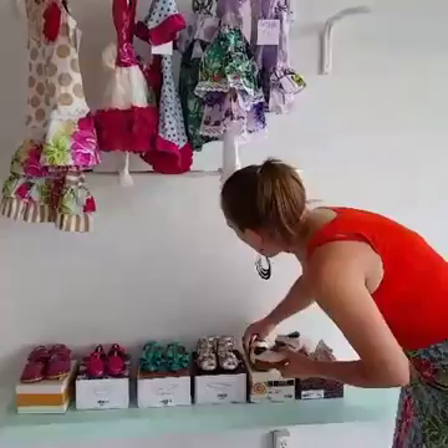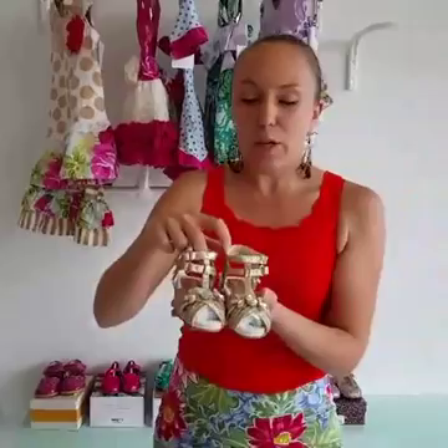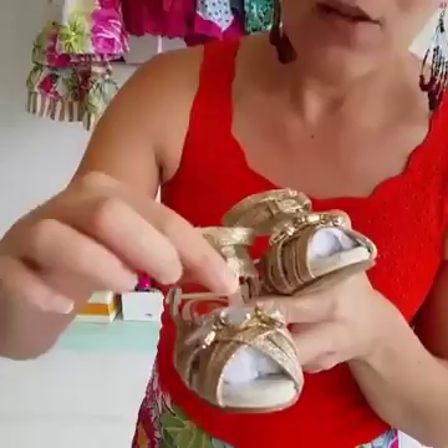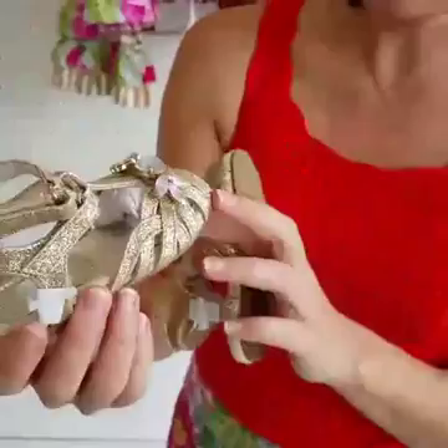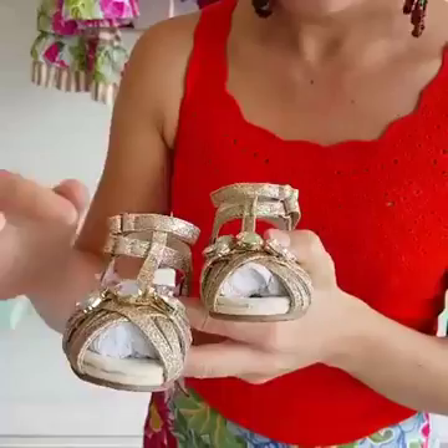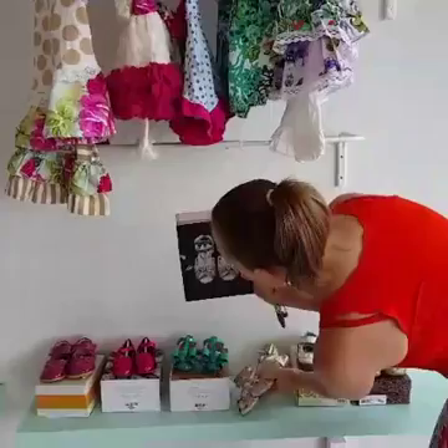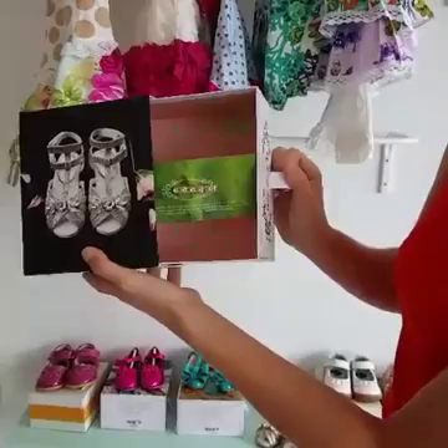If you want to dress up this outfit for a special occasion, these are called the Ellen shoe in gold by Joy Foley — they are just darling. Our girls think they're Cinderella shoes. They have beautiful gems in the front, and they come in gold and silver. The gems stay in place and don't fall out. Every Joy Foley shoe comes in a pretty sturdy box, and every pair comes with a matching hair clip or accessory, so you don't have to worry about what she'll wear in her hair.